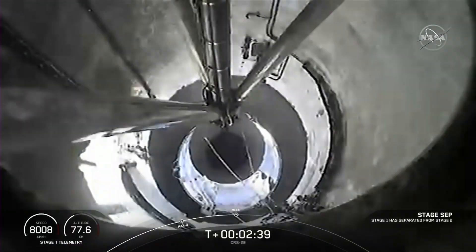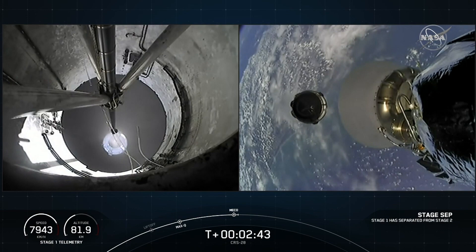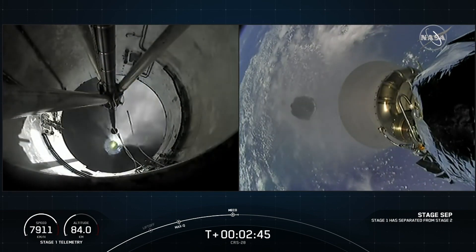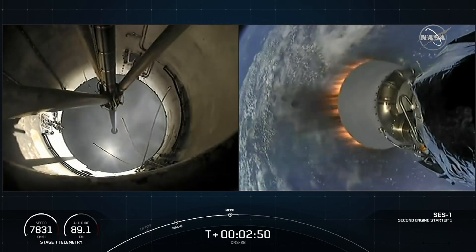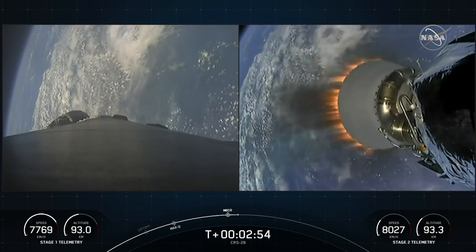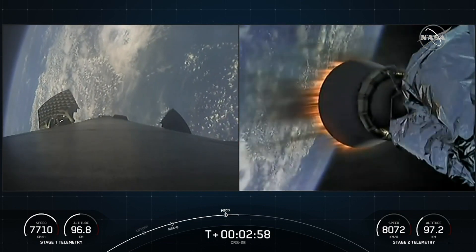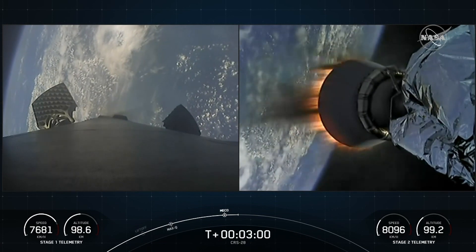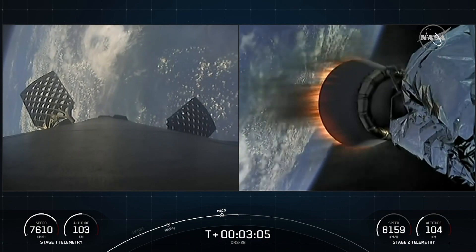Stage separation. MVAC ignition. Main engine cutoff, followed by stage separation, and then second engine start one. As mentioned, we're flying a shortened MVAC nozzle on our second stage.